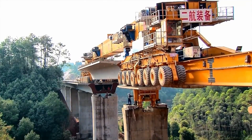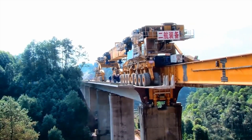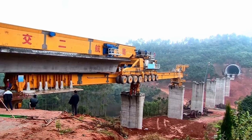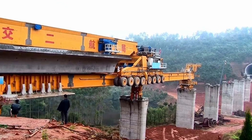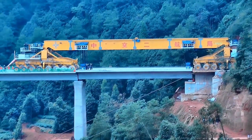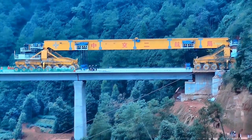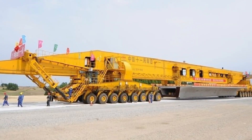In recent years, bridge girder erectors have become increasingly popular, but initially they were created for the construction of specific structures. That is, the construction itself was tailored to the size and widths of the spans, the bending radius, and so on. Sometimes several such machines were required. Subsequently, engineers made it possible for one bridge girder erector structure to transform into another in real time.